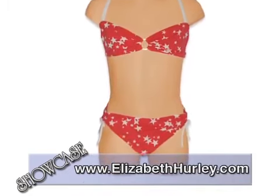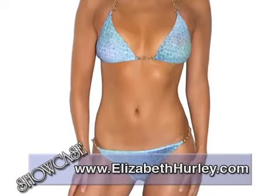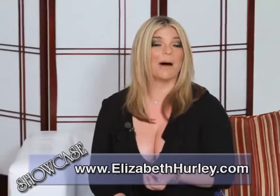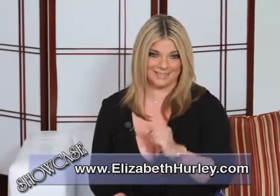The Elizabeth Hurley Beach collection is available at top boutiques, resorts and department stores worldwide. Now before we show you some of her fabulous designs on our models, Elizabeth invites you to take a peek at some of her favorite designs modeled by the designer herself, which we know you are going to absolutely love. Let's take a look.